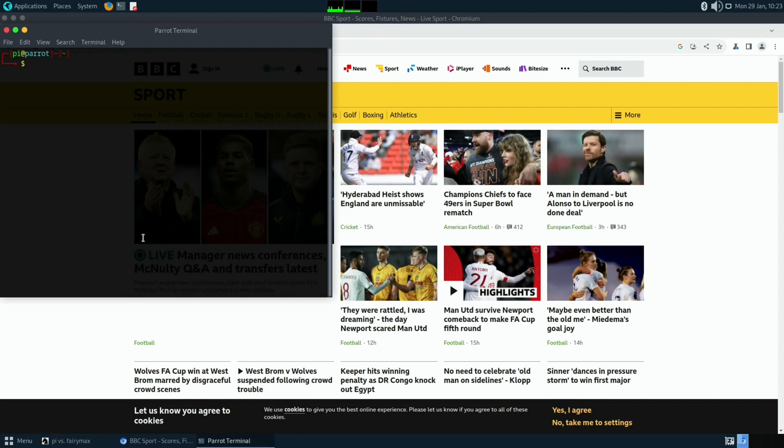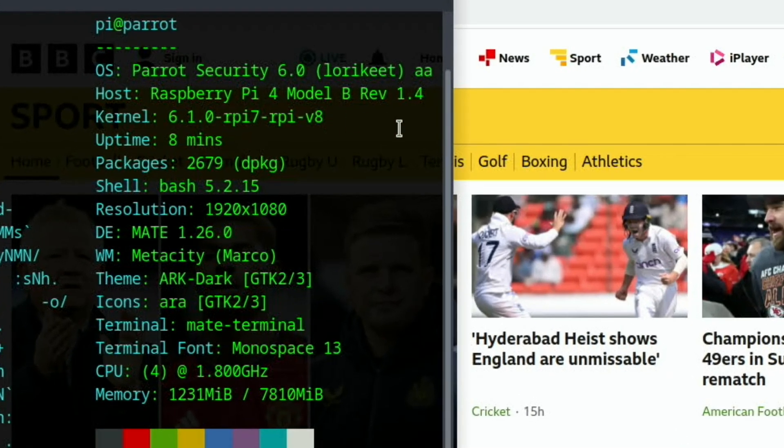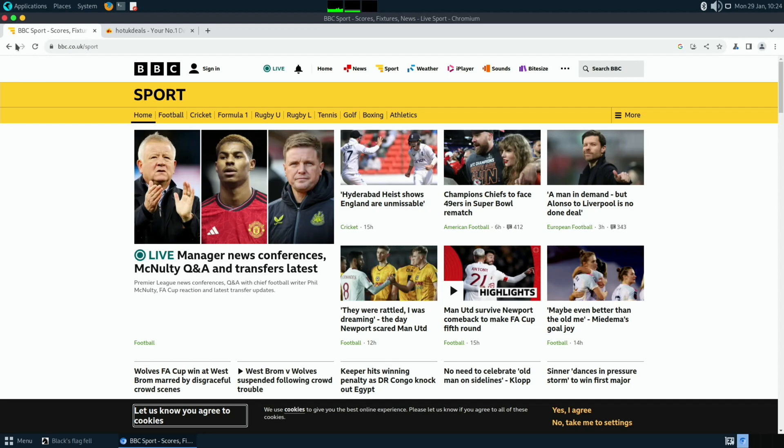We've got MATE Terminal and Neofetch. Running Neofetch: Parrot Security 6, Raspberry Pi 4, kernel 6.1.0, MATE desktop environment, Metacity window manager. You can see I'm running at stock 1.8 GHz, and this is my 8 GB Pi 4.